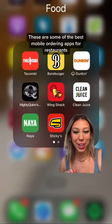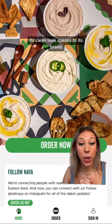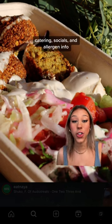These are some of the best mobile ordering apps for restaurants. Coming in first is Naya. Its clean look speaks to its brand, and you can check out its catering, socials, and allergen info right there on the app.